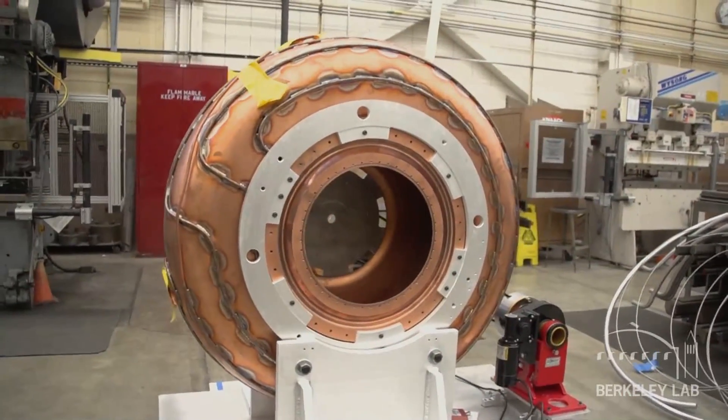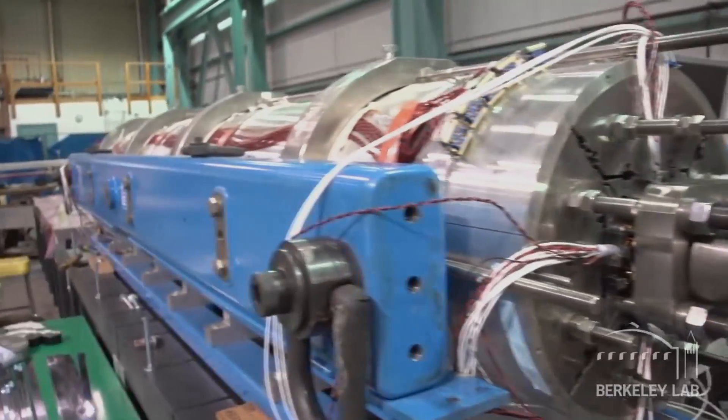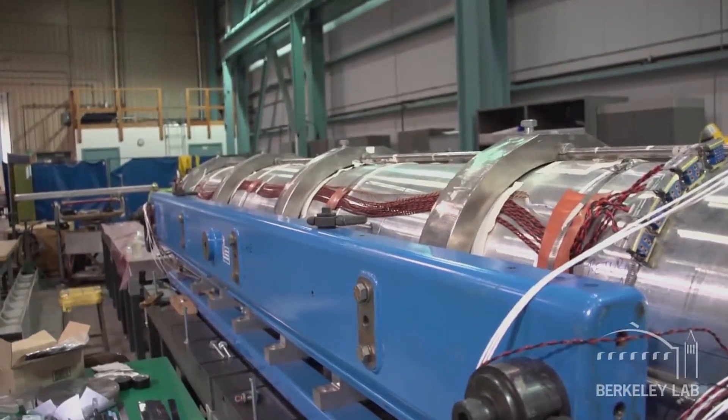We have world-class talent and super accurate machines. And as a result of that, we're able to build components for scientists who are working on things that have never been done before. And a lot of times, as a result of that, they need parts that have never been made before.